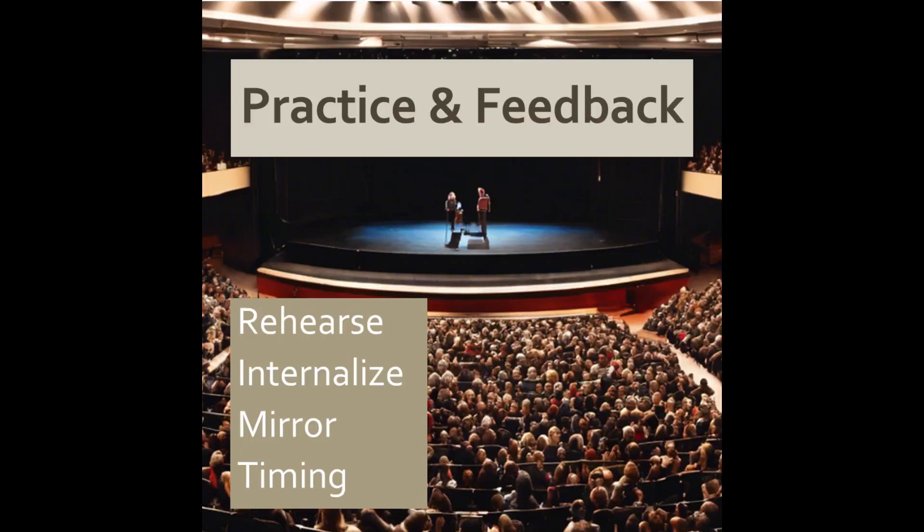5. Practice and feedback. Rehearse your presentation multiple times. However, don't simply memorize it — internalize it. Practice speaking confidently while smiling and gesturing. Try practicing in front of a mirror. Most definitely, get feedback from your peers to identify areas for improvement.